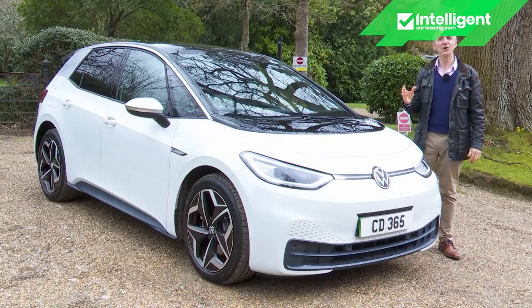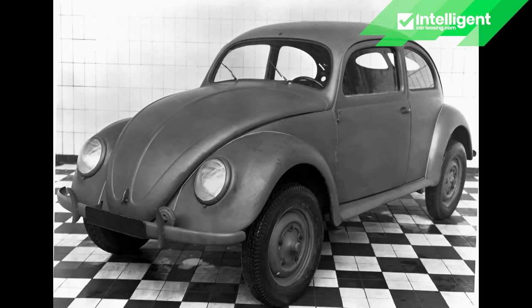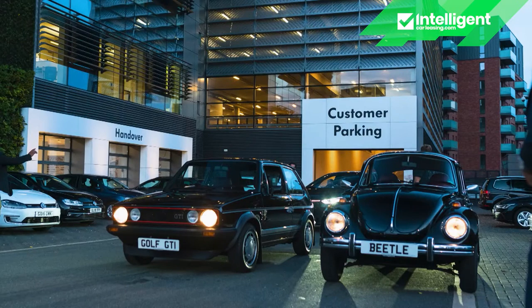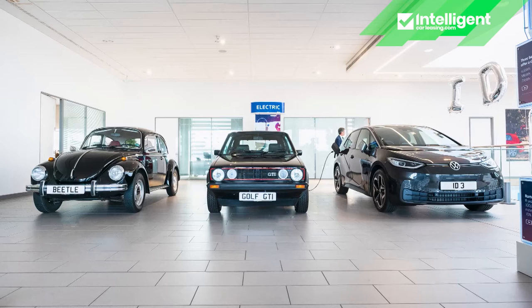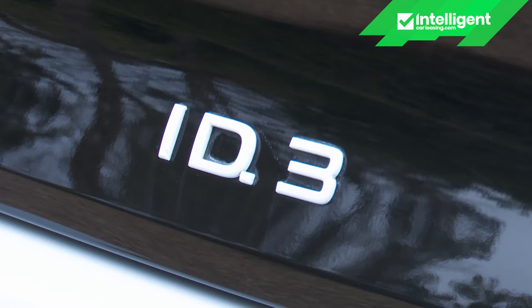So far there have been two eras in Volkswagen's history: the first post-war period of the Beetle car, and the second modern era dominated by the company's best-selling model, the Golf. The third period starts now with this car, the ID.3, the first of many products from the Wolfsburg maker's new ID all-electric sub-brand.